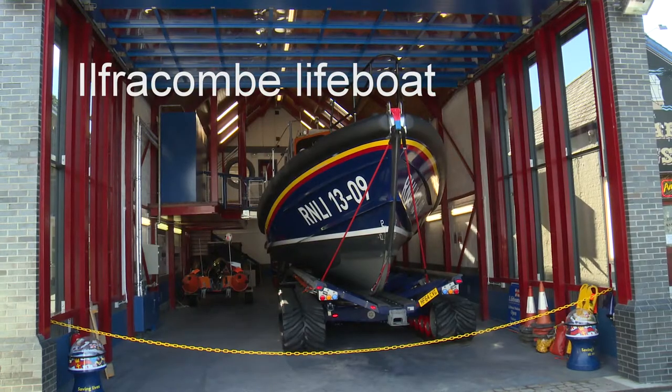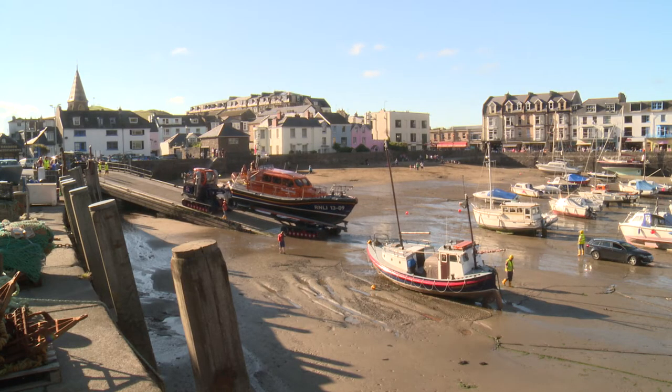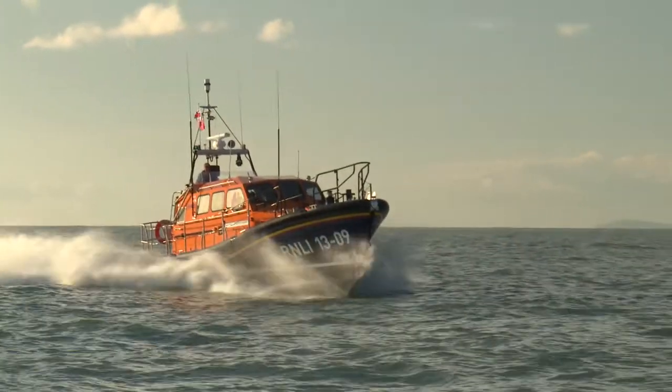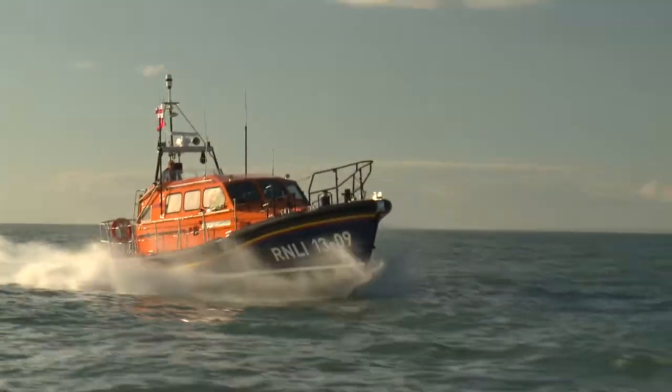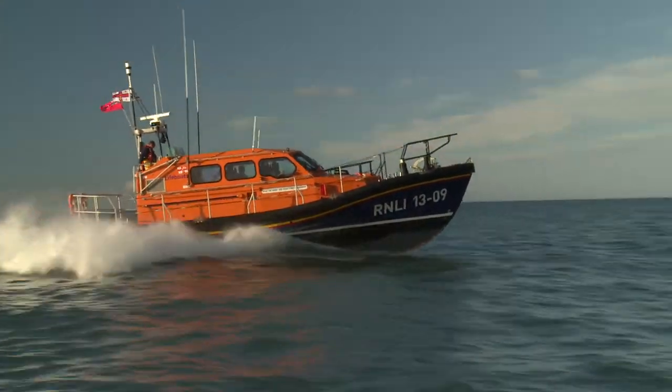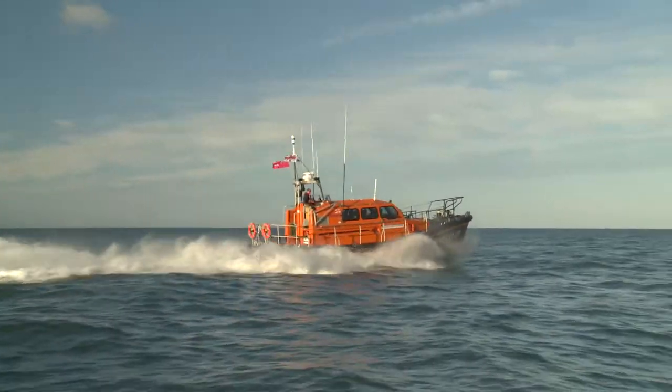We've got a new Shannon class lifeboat at Ilfracombe, just over £2 million to buy. It's an in-house design by the RNLI. It's designed to launch off the shore or lay afloat. It's got a top speed of 25 knots. It's the first all-weather lifeboat to be driven by jets instead of propellers, which makes it far more manoeuvrable, especially in shallow water.